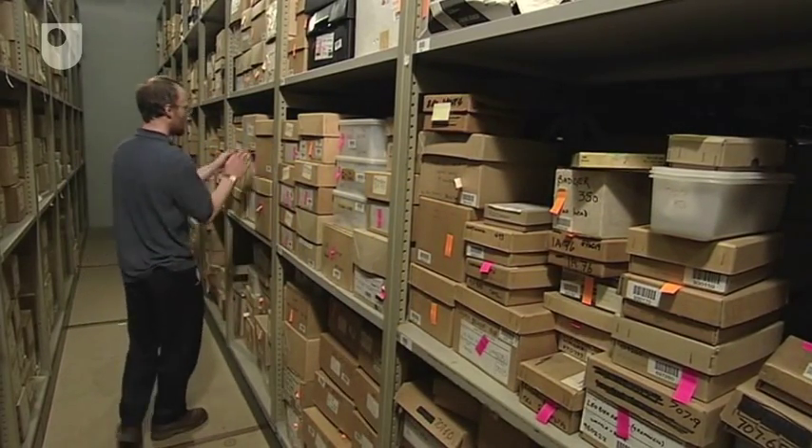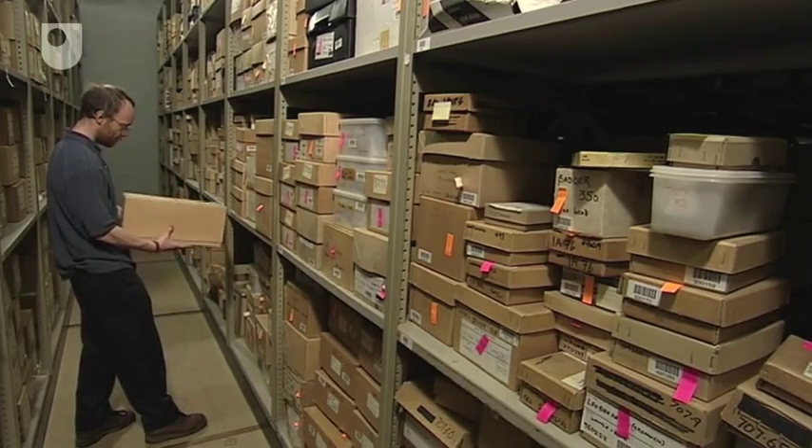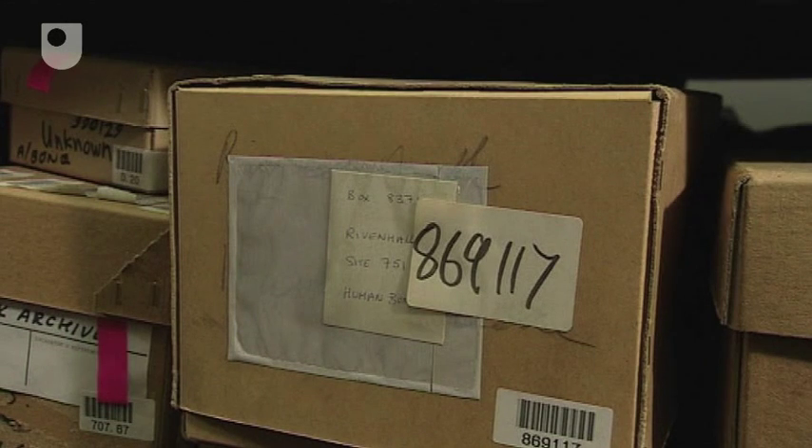I came across the skeleton when I was looking for some material for a student to work on. The box said Rivenhall on it. I was surprised to see that because the material we had from that site I thought had all been reburied. It was clearly a case of treponemal disease. As soon as I looked at the bones it was clear that this was a diseased skeleton, and one can only assume that is the reason why it was kept back.